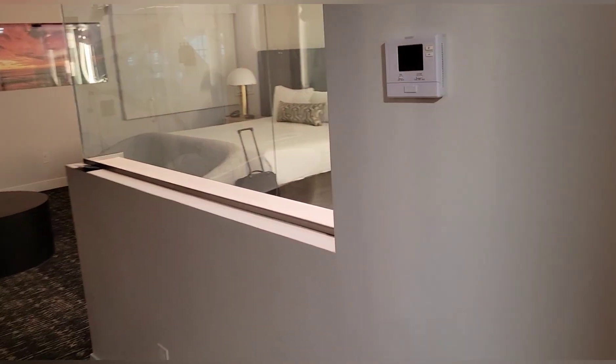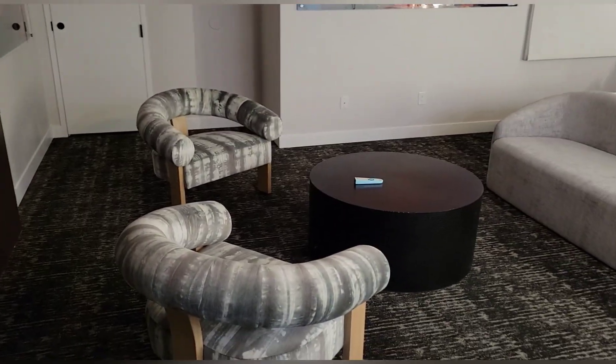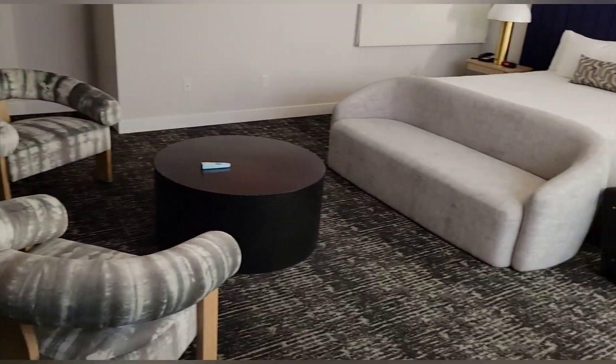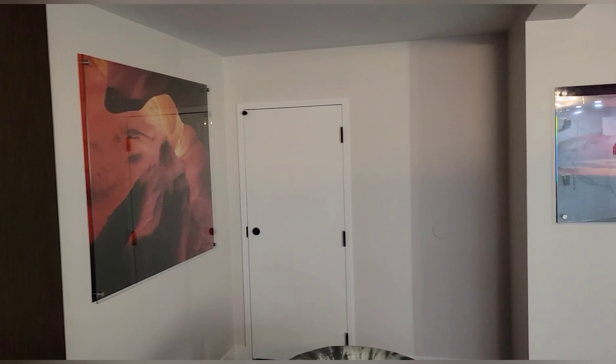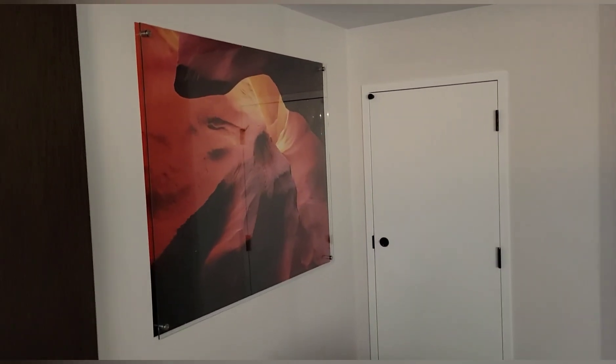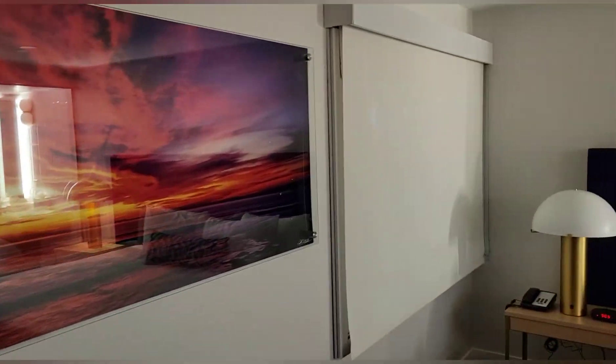So you walk in and immediately see a nice setup — a seating area for everyone, a nice TV flush with the backdrop, some nice southern Utah artwork. There's a window, let's check this out — looking out to what might be the atrium.